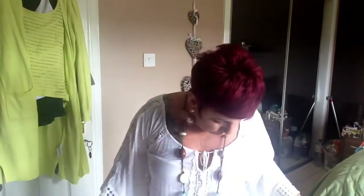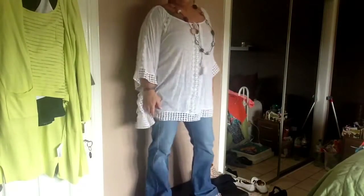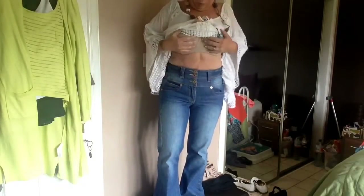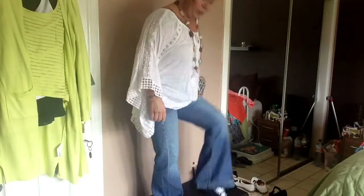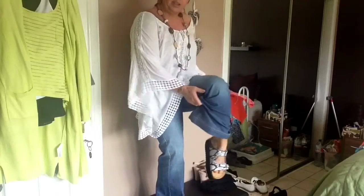Next outfit. My earrings are from the two-euro shop in Spain. My necklace is from a charity shop years ago. My top, which looks like this, is from TK Maxx — it was in the beachwear section. I presume it's meant to be a cover-up but I love it. With these jeans — I've had these jeans for I don't know how many years — they're high-waisted flares. I love flares. And I've got the same shoes I had on last time, from TK Maxx.